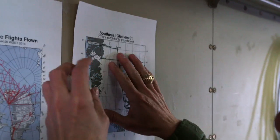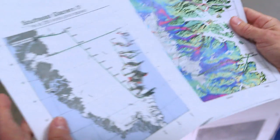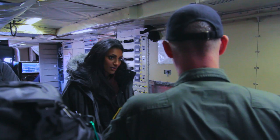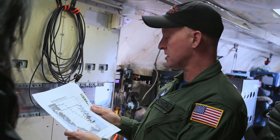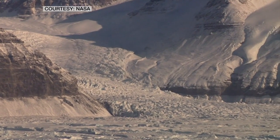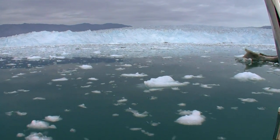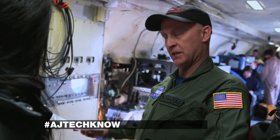Only minutes before takeoff, senior scientist John Sontag announces where exactly the plane is headed. We've been doing this particular mission for five years — this is the Southeast Glaciers mission. These glaciers have been particularly interesting in recent years. They started thinning quite dramatically in the early 2000s, and they all started thinning at the same time. That really was a surprise. We're here to continue monitoring that continued progression and why it's happening synchronously. This route is sort of infamous in IceBridge circles — a lot of people have experienced pretty severe turbulence, but we've learned over the years to avoid that.